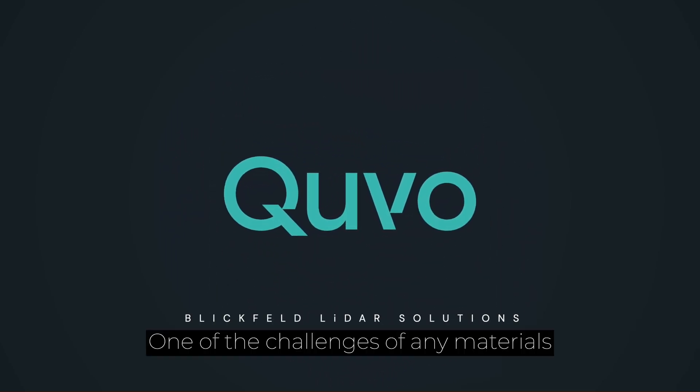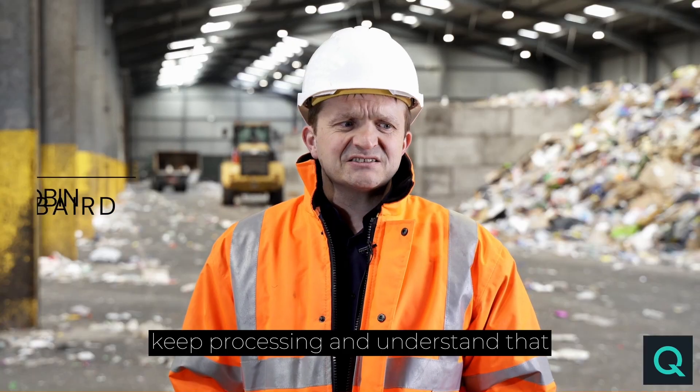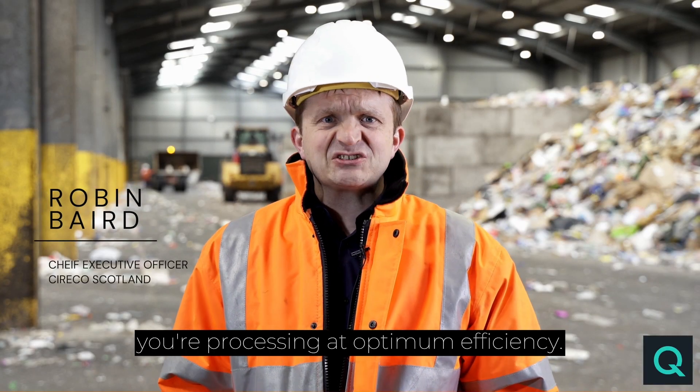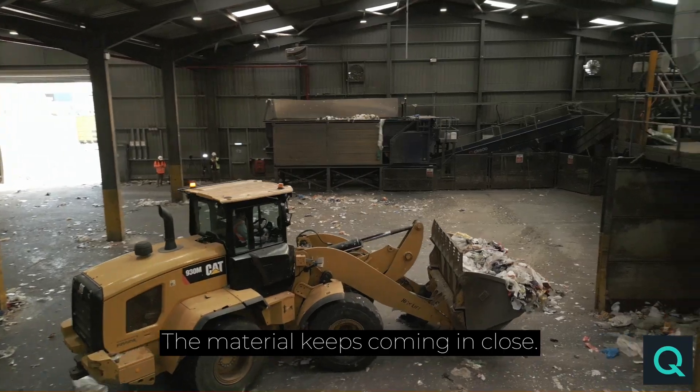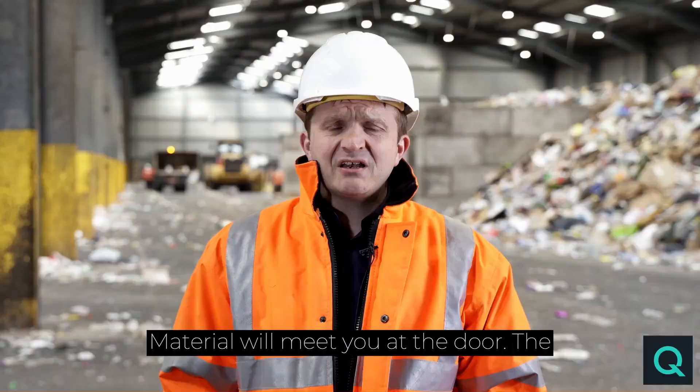One of the challenges of any materials recycling facility is the ability to keep processing and understand that you're processing at optimum efficiency. The material keeps coming in — no shortage of material to process. One second, take the eye off the ball, material will meet you at the door.